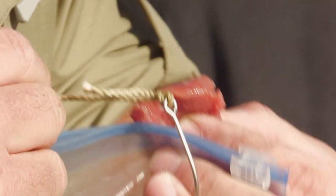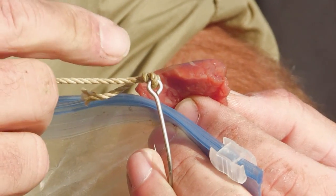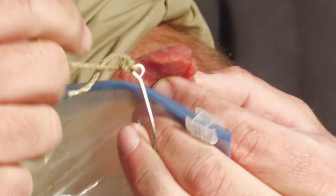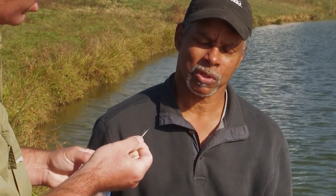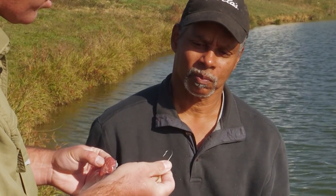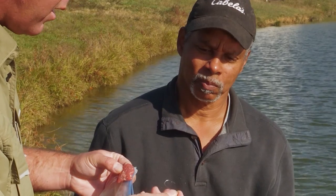Let's talk a little bit about the hook. This hook is something you'd see on a limb line. You've got a really big eye so you can run the line through and tie it off. Those are stainless steel — looks about like a three to five-aught. Somewhere in that range.